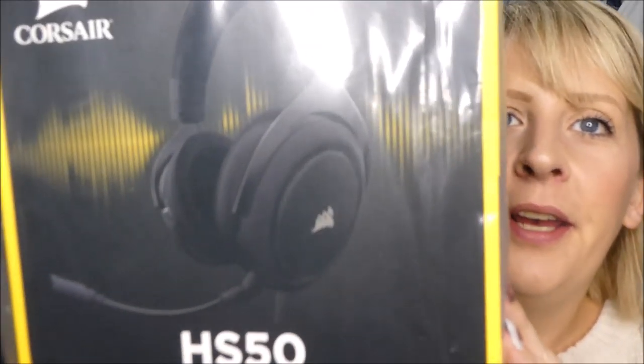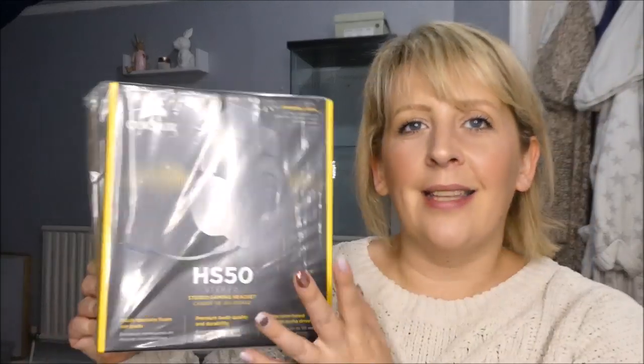This is a gaming headset compatible with PCs, Macs, PlayStation 4, Xbox One, Nintendo Switch, and mobile devices — so it works right across the board. The little microphone bit comes out so you can use it as a headset too. I'll link things like this down below. I also got him a pair of Bluetooth headphones, because his new phone doesn't have a headphone jack — it uses a USB-C charger. So Bluetooth ones are perfect; he won't need to plug them in.